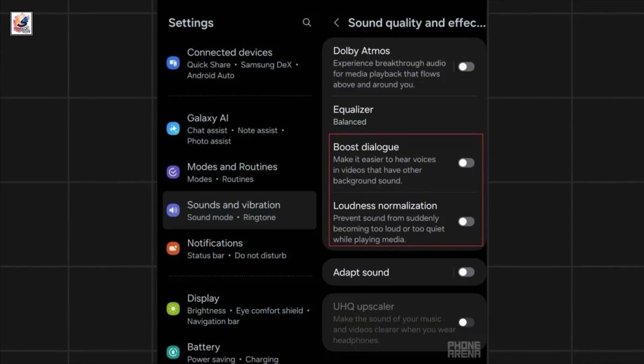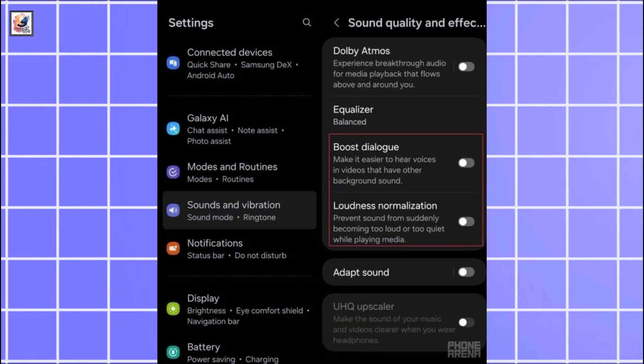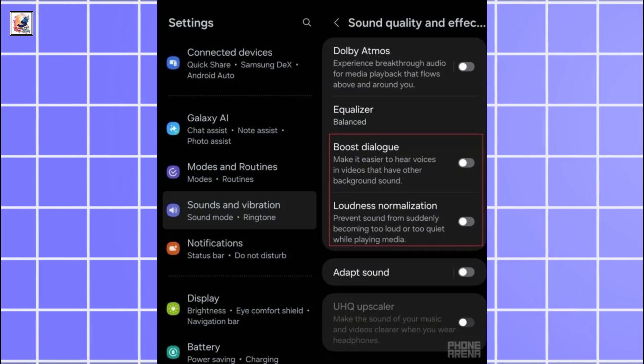Boost dialog and loudness normalization are new features in the sound quality and effects settings. Boost dialog amps up voices in videos so that you can hear them clearly in noisy environments.